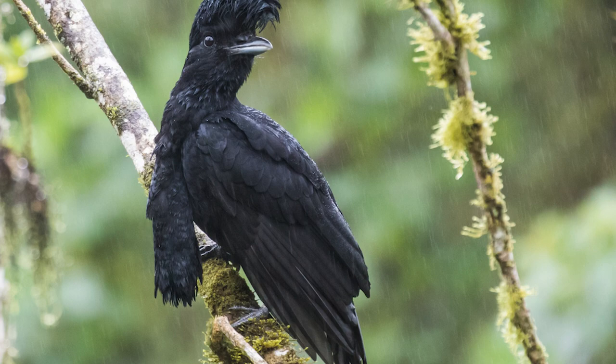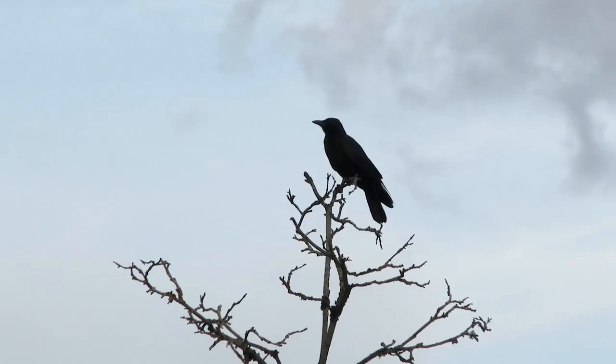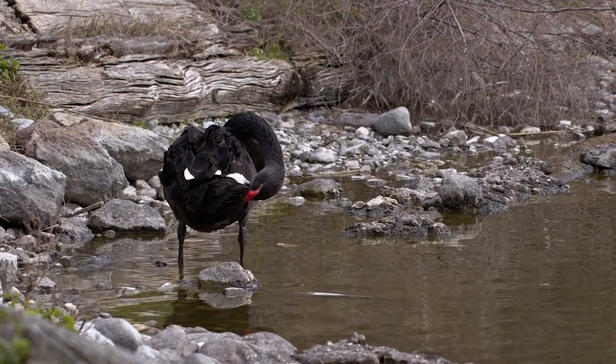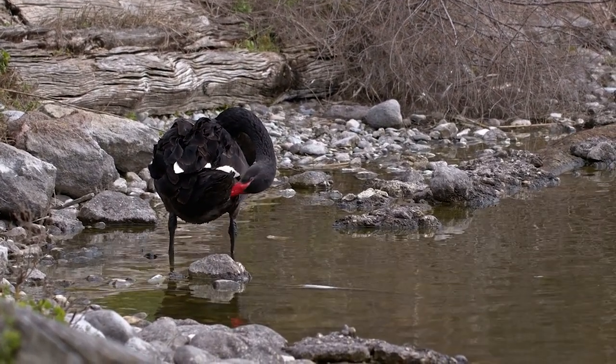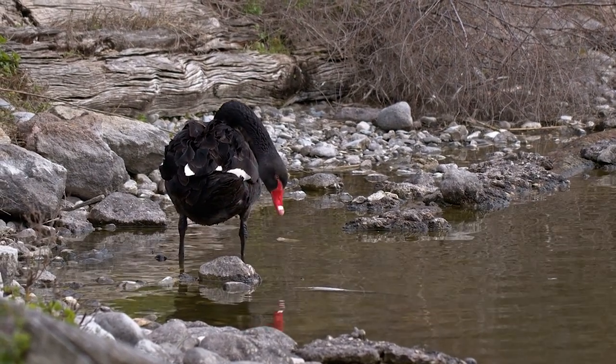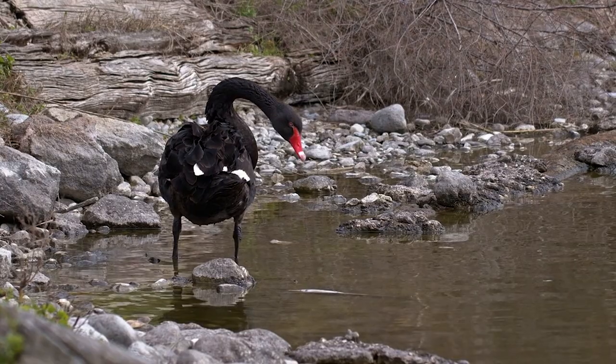The waddles are especially odd considering they have no official purpose outside of potential courtship displays. The birds have protected habitat areas where numbers are strong, but deforestation in unprotected areas serves as a threat. Spot them in parts of Ecuador and throughout southwest Colombia, where they are heavily concentrated.